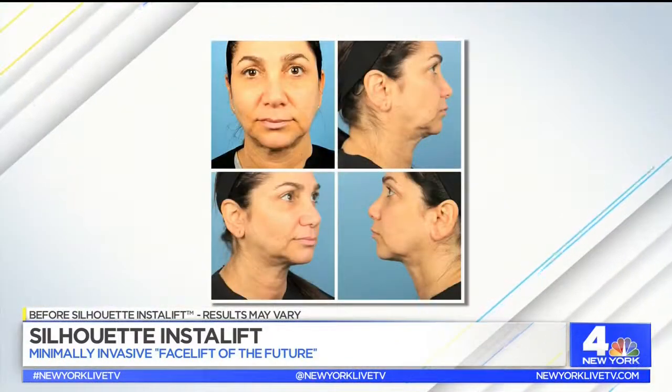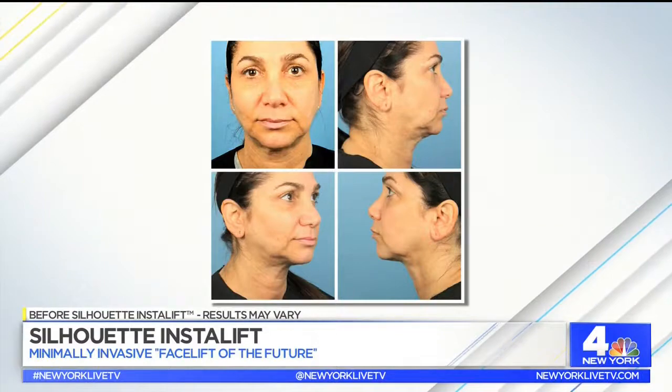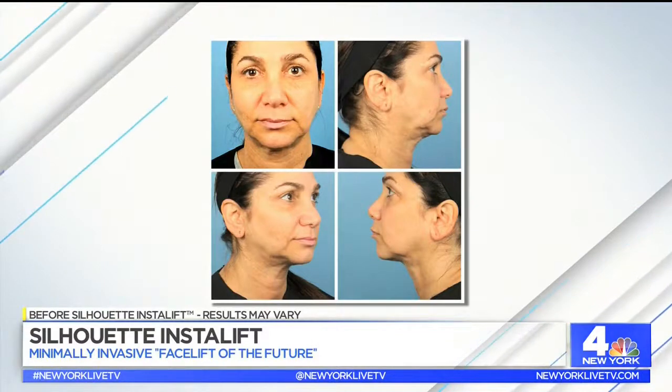We have someone Dr. Lawrence worked on about a month ago with Silhouette InstaLift — her name is Robin. Let's take a look at the before photograph. Robin is here with us in studio — come on over. It's amazing! So it's a month later — how was it right after? About one day — I mean, I went out to dinner immediately after with a friend, but after one day it was perfect, life back to normal.